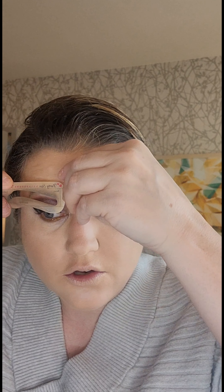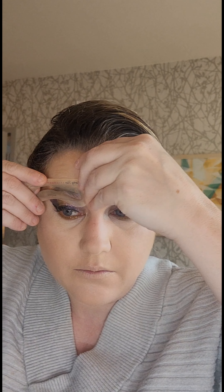For my brows, I'm going to use the stamp. Now I have been going in with a brush versus the little stamp, but for today I will try to use the stamp again. If not, I'll just go back in with my brush.